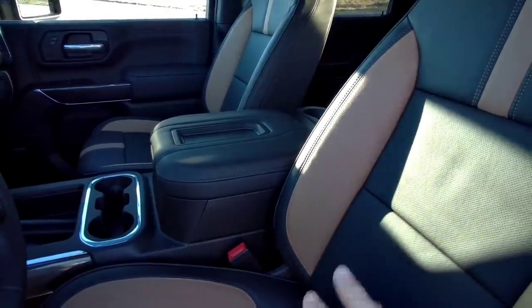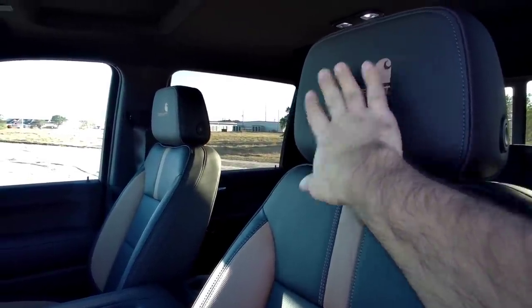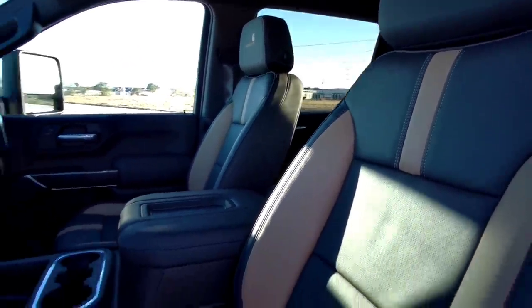The key differentiation between this interior versus a standard truck is the beautiful embroidered Carhartt seat logos on the actual headrests. Looks very nice.